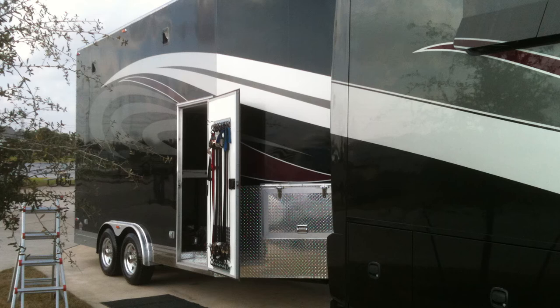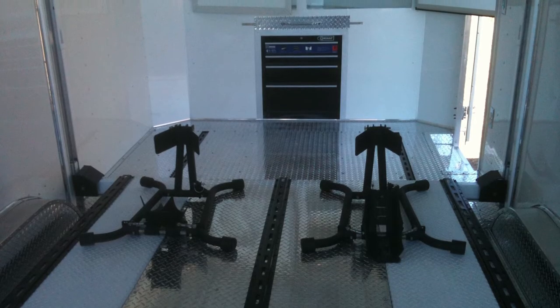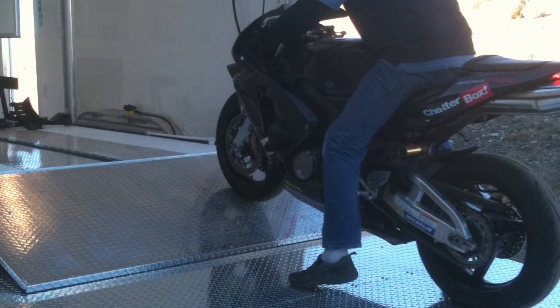The stacker trailer, to comply with most states' length restrictions, was commissioned to meet their needs. The trailer is very flexible, with a lift that could accommodate a small car or two or more motorcycles.